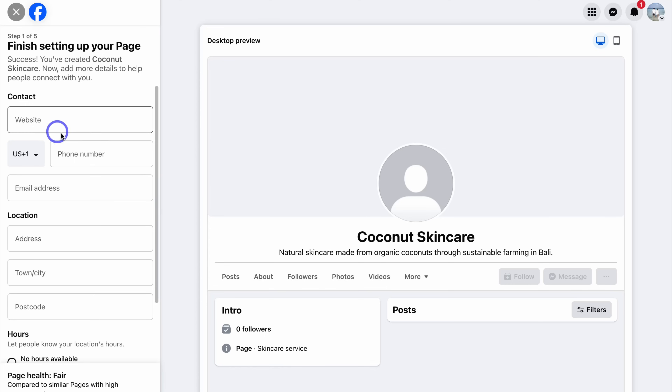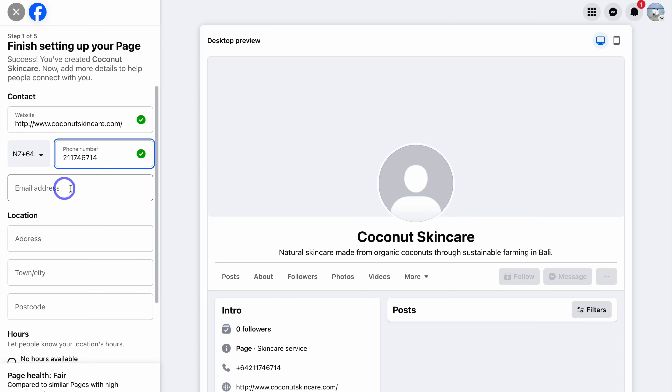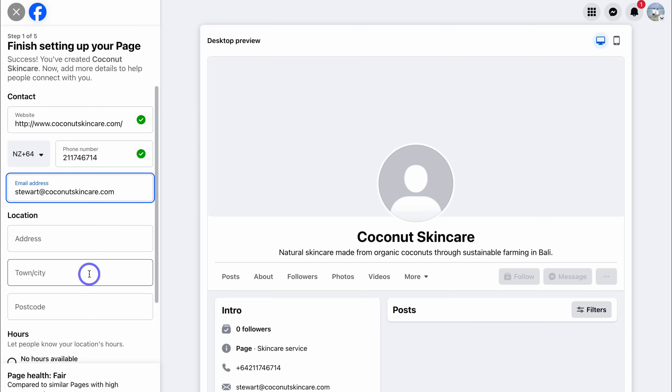Now we need to add our business details and further customize our page. Go ahead and add your website, then your business phone number, business email address, and your business location. If you're an online store you can leave the location blank, but ideally you do want to add a location — this could be where your online store operates from. Note: the information I'm adding here is just example information for the purpose of this tutorial.